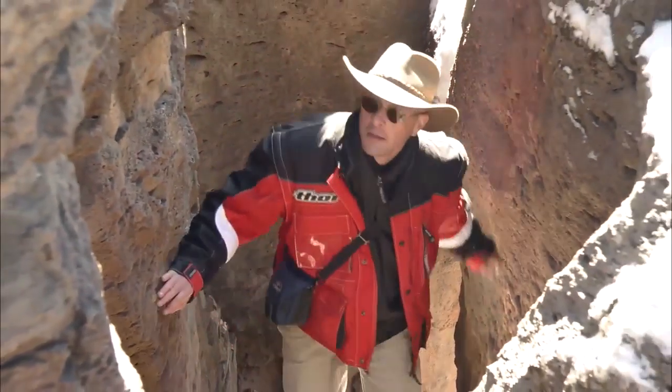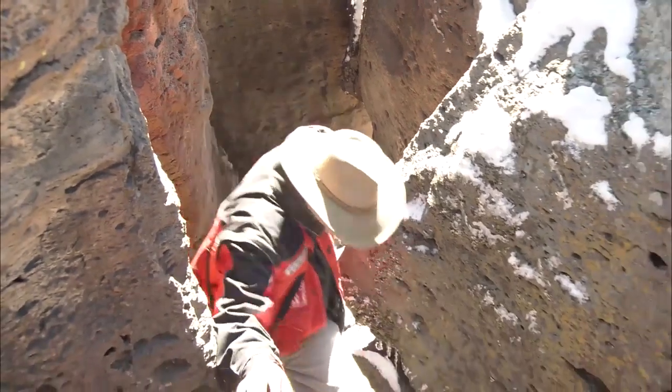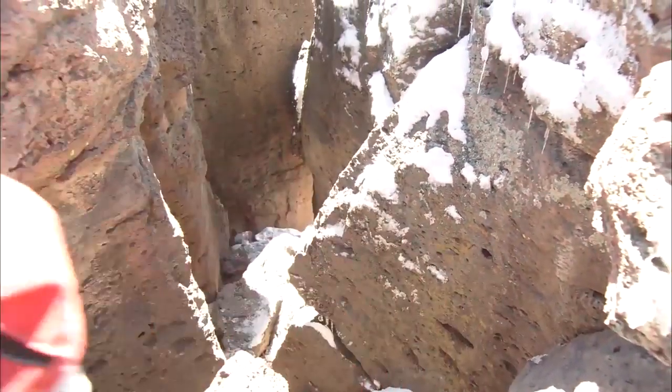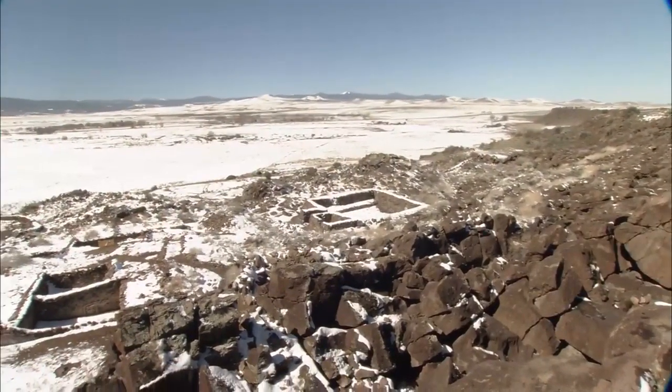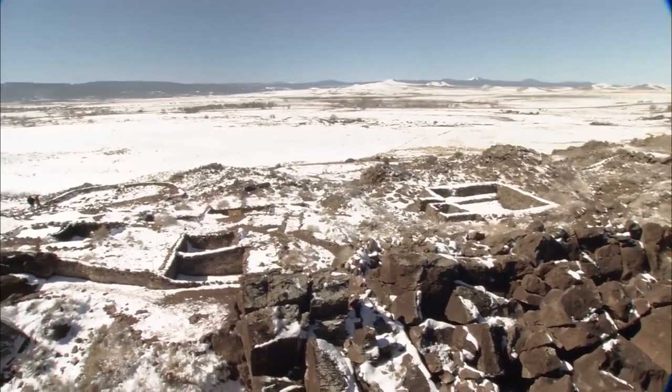A walk up this spiral staircase, built entirely from stone, is adventurous and spectacular — a walk back in time that concludes with another spectacular view. The winter snow outlining a historical part of the state's history.